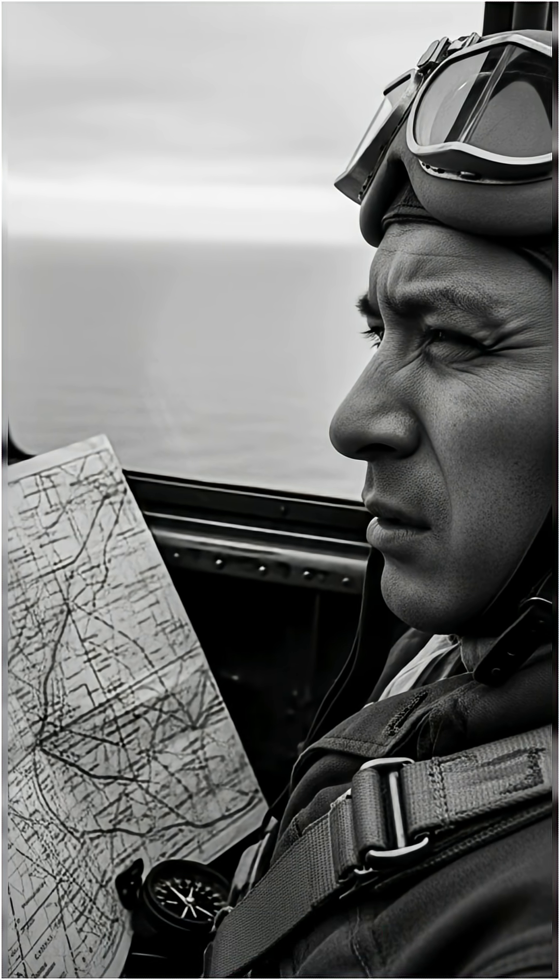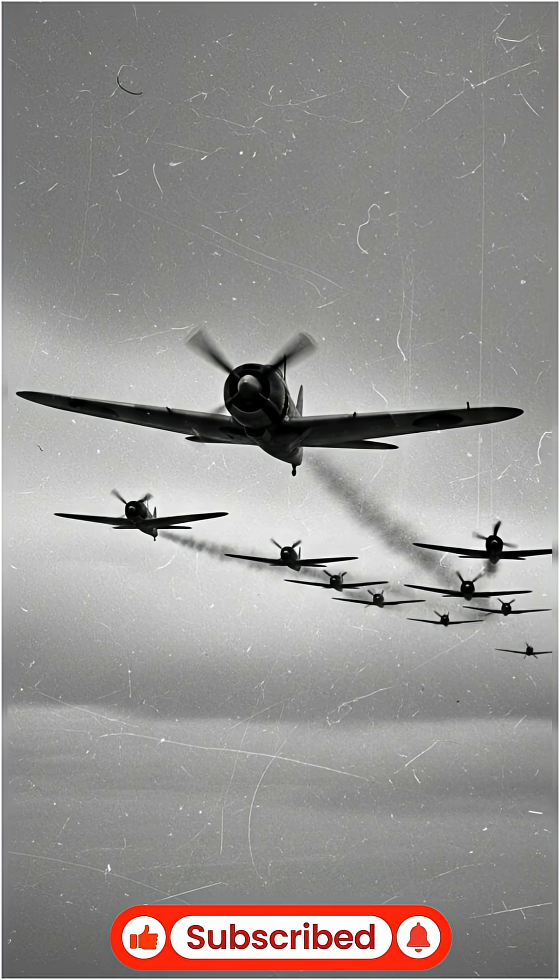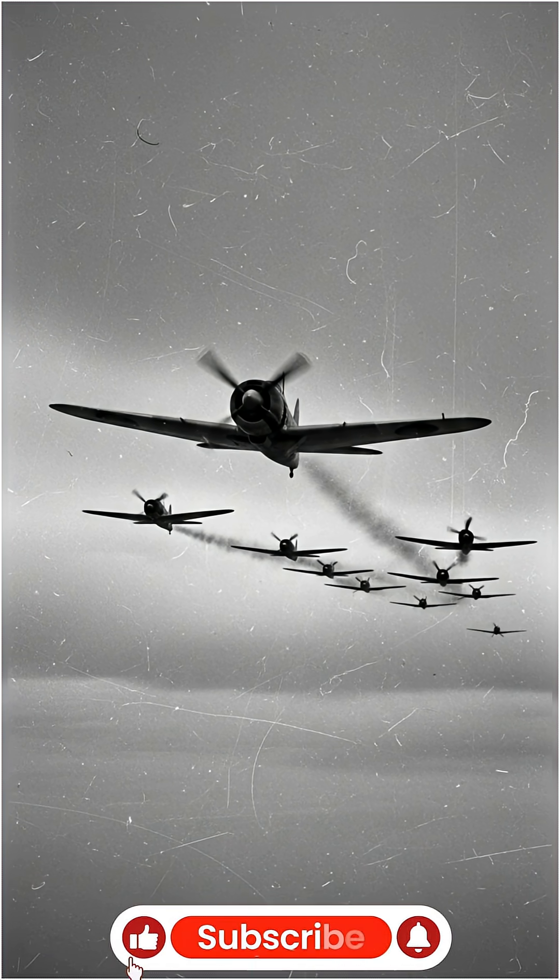Ever wonder how the Zero might have performed if it had armor and self-sealing tanks? Stick around — the next video dives right into that 'what if?'